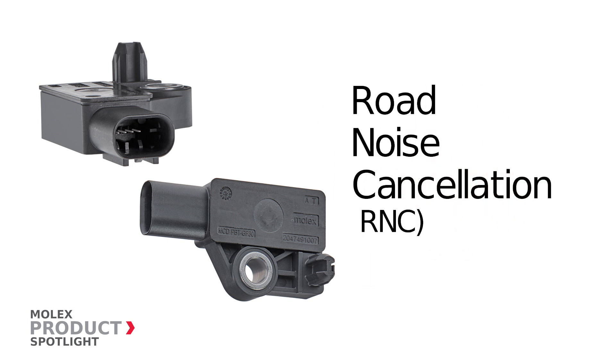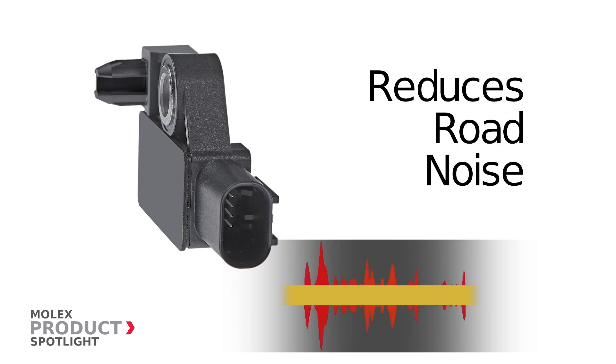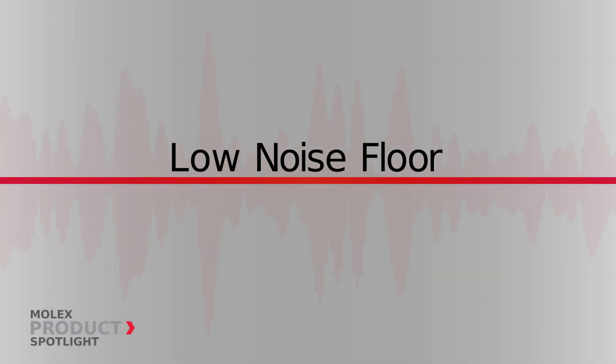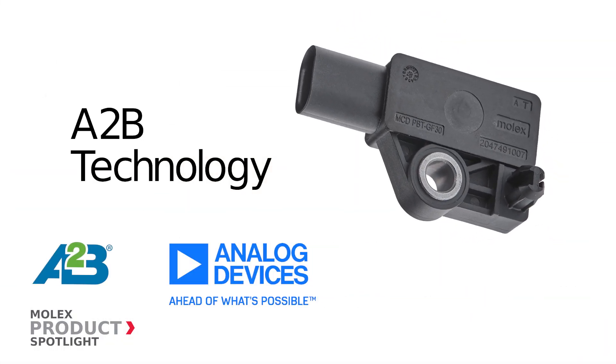Road Noise Cancellation Sensors by Molex. These sensors convert chassis vibration into a signal that generates a cancellation sound wave for in-cabin noise reduction. Offering a low noise floor makes the sensors able to capture lower energy road noise. Equipped with A2B technology from Analog Devices.